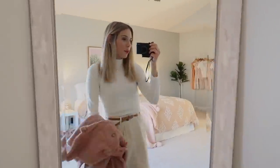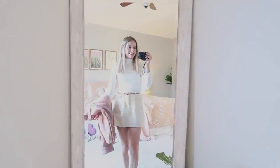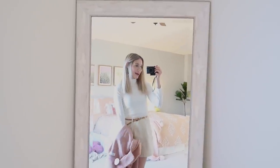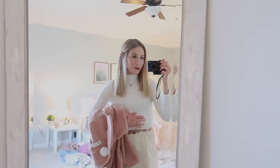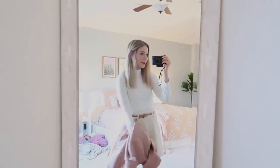Here is the white turtleneck, and I am obsessed. I don't know what it is about a good white turtleneck, but I feel the most confident in them. Very happy with this — it's almost like a buttery soft material. That's the best way I can describe it. It's incredible.